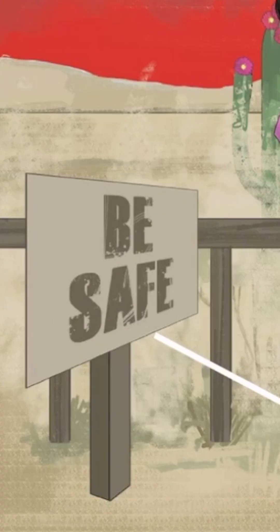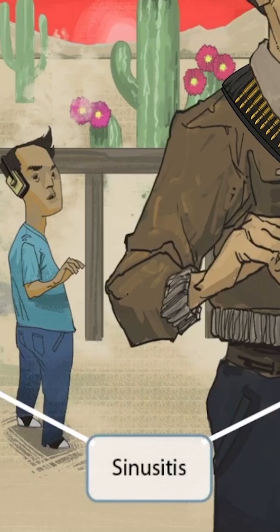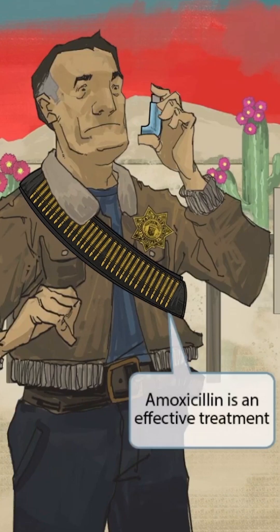Now notice that we've added two signs to the image: 'be safe' and 'police shooting range.' The signs in the image should help you think of sinusitis — signs for sinusitis. So Moraxella catarrhalis causes sinusitis.